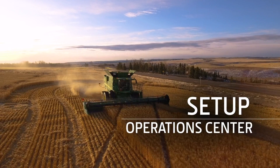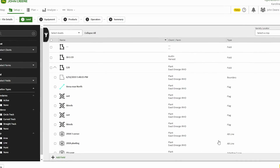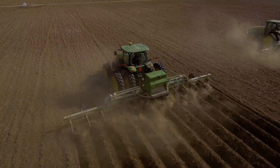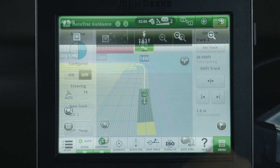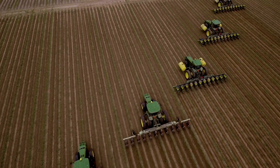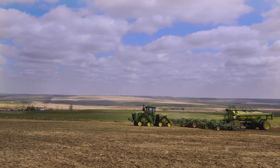Setup helps you help your operators. With the Setup File Creator, you reduce the chance that operators will make errors in data entry. Setup saves time in the cab by requiring fewer button pushes, resulting in more accurate documentation data. It also keeps displays in sync with the Operations Center and improves field and equipment management.